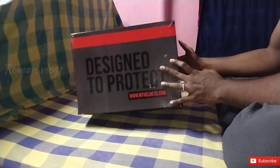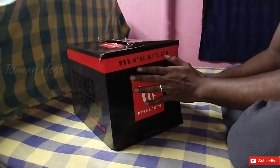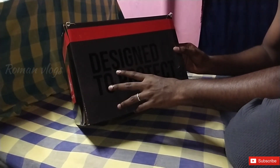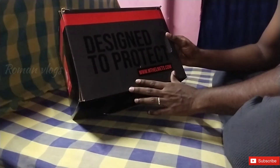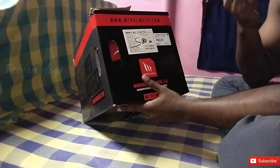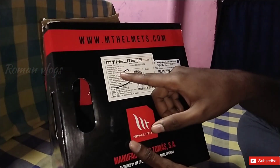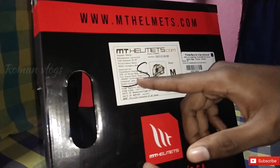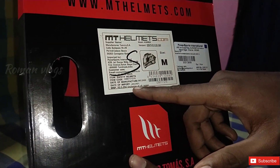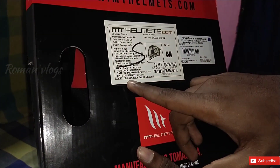This is our helmet — the MT Hummer. We have a website at www.mtyhelmetch.com. Our slogan is 'Design to the Project'. We have a collection with prices, containers and items, including the item code and MRP price — for example, $5,250.